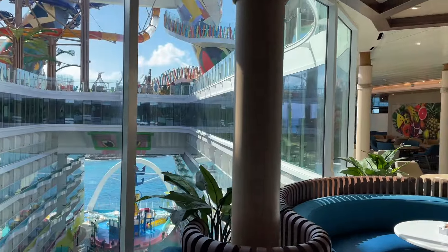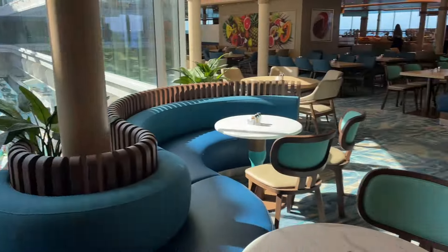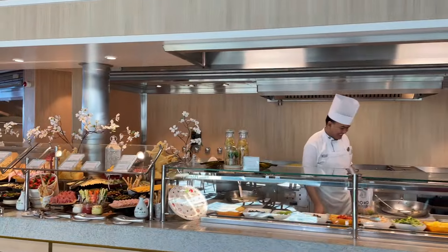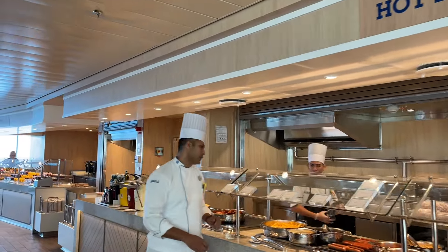I want to give you a quick perspective of the view from the Windjammer — that's Surfside down there. Pretty awesome. So we got pizza and pasta — lots of options available for your enjoyment. Hot dogs and burgers. Going to do a quick walkthrough here.